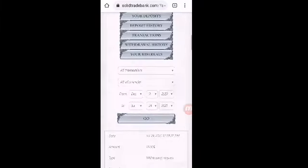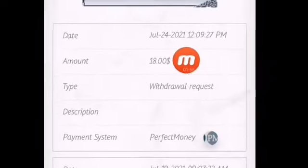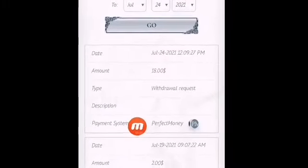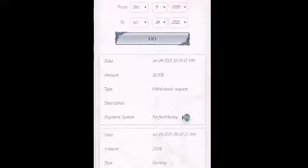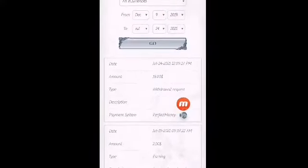Here you can see the history, but the description and badge ID are missing, so I have to wait some time. When I receive the badge ID and this amount is successfully received, I will resume again. Please keep watching — I will resume again soon.